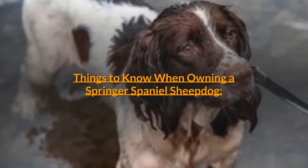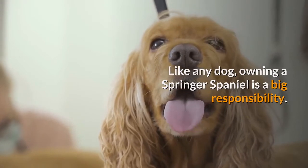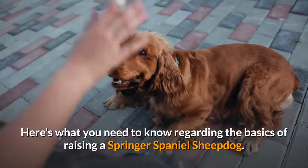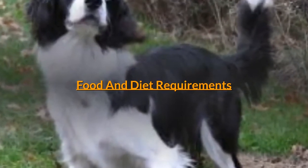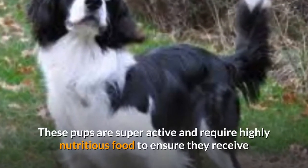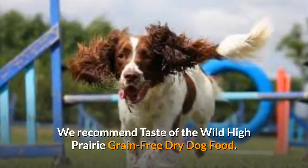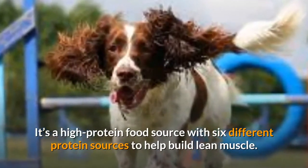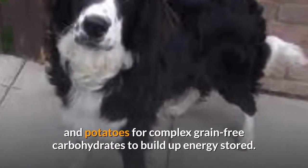Things to know when owning a Springer Spaniel Sheepdog: like any dog, owning a Springer Spaniel is a big responsibility. They have their own special needs and no breed is alike. These pups are super active and require highly nutritious food to ensure they receive all the energy they need to make it through the day. We recommend Taste of the Wild High Prairie Grain-Free Dry Dog Food. It's a high-protein food source with six different protein sources to help build lean muscle. It also contains sweet potatoes and potatoes for complex grain-free carbohydrates to build up energy stores.